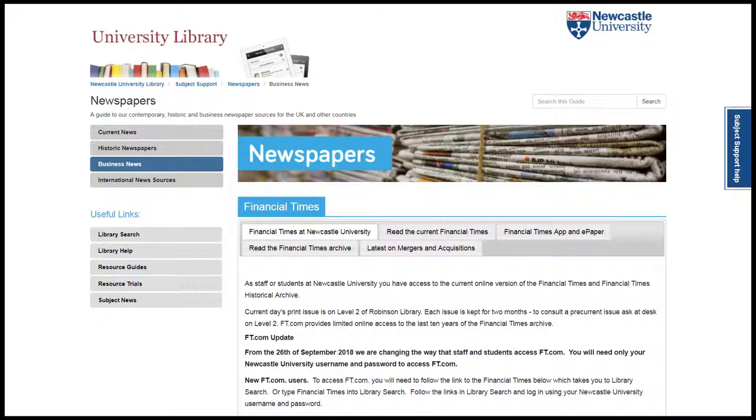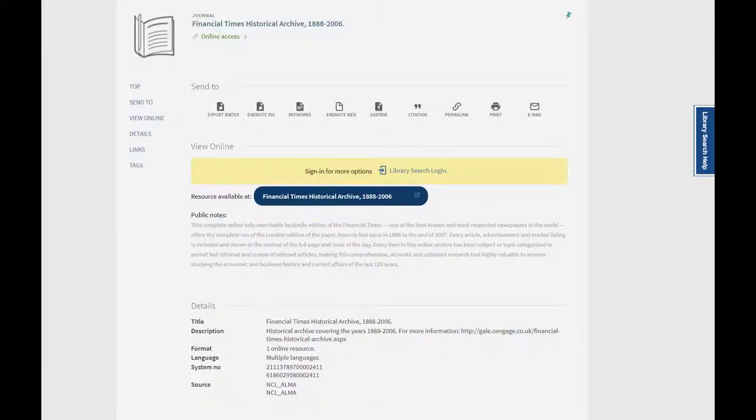If I return to the Business News Library Guide, we also have access to the Financial Times Historical Archive. This will show me articles that are older than the seven years of access we have with FT.com, going back to 1888.